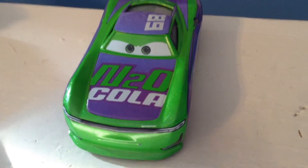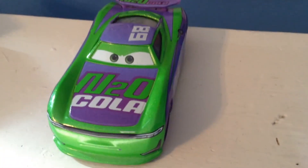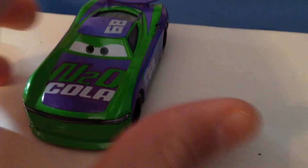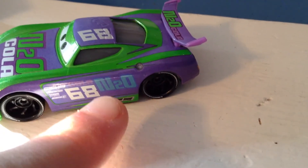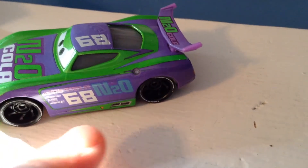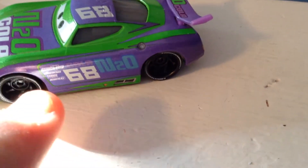Very cool. I like Parker Braxton here, who is also purple and green, but was originally a deeper purple. So you have the 68 up at the top. And N20 Cola — N20 Cola 68. I love how that's done on the side of the logo.